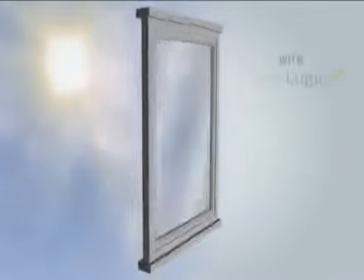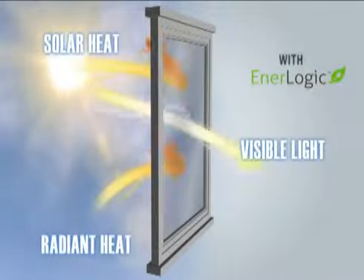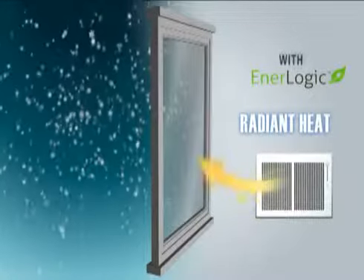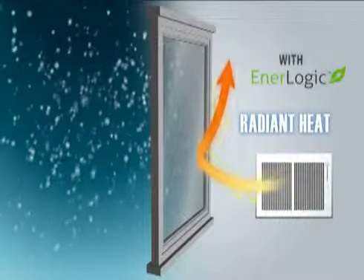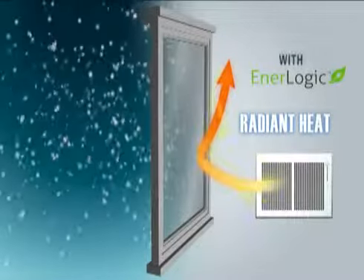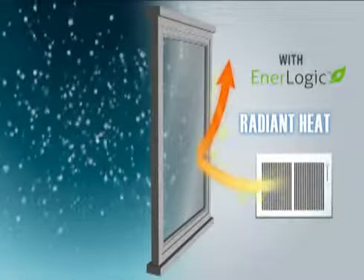In summer, EnerLogic film helps keep the heat out, like traditional window film. In winter, EnerLogic film does what standard window film can't do — it helps lock the heat inside, so you get a perfect balance of energy efficiency, comfort, and cost savings all year long.